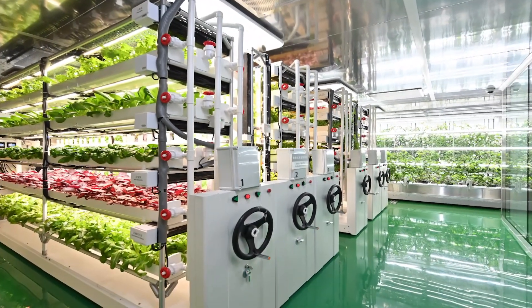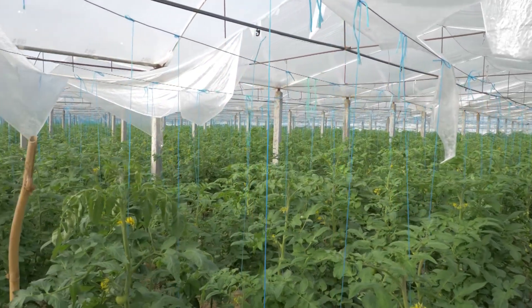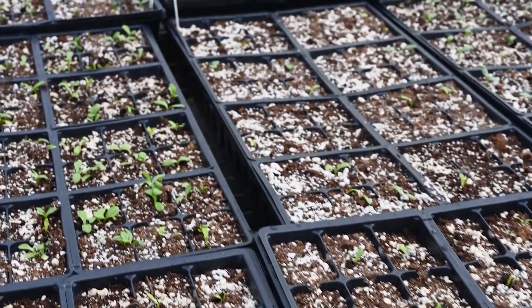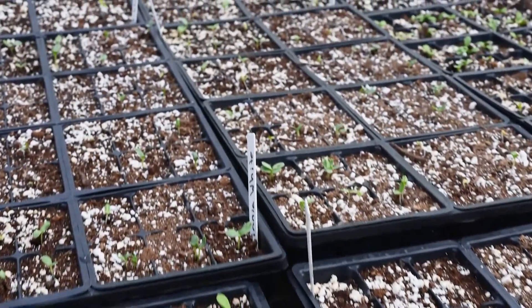Welcome back to SS SciFact Exploration. Today we're diving into the future of agriculture with an exciting topic: vertical farming. From the ground to the sky, we'll explore how this innovative farming technique is revolutionizing the way we grow our food.